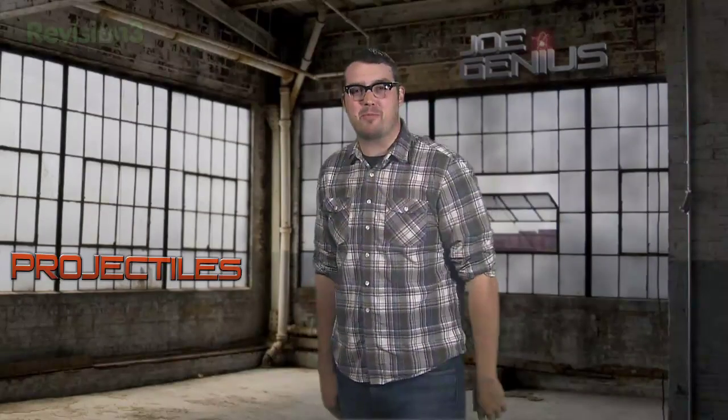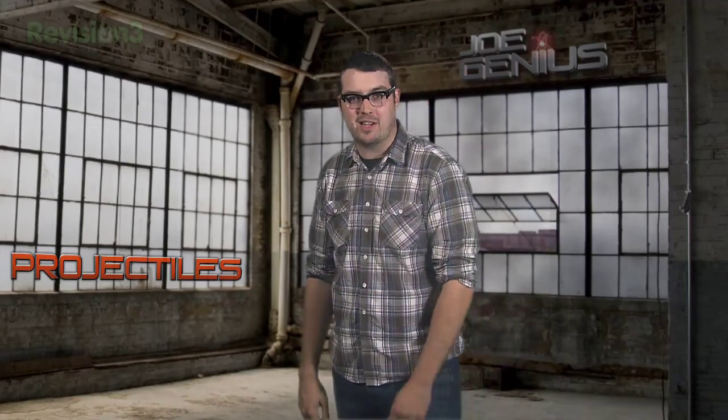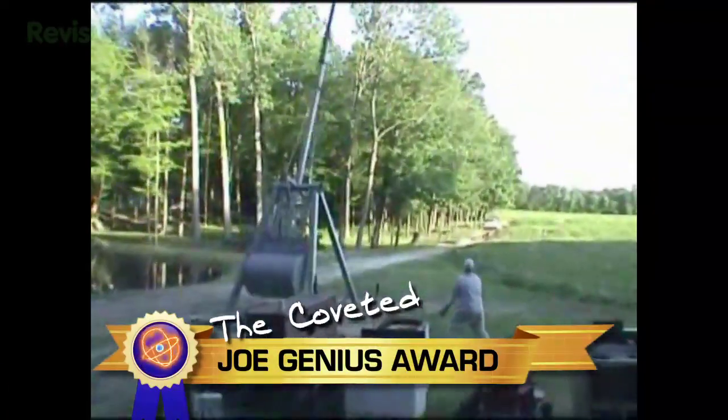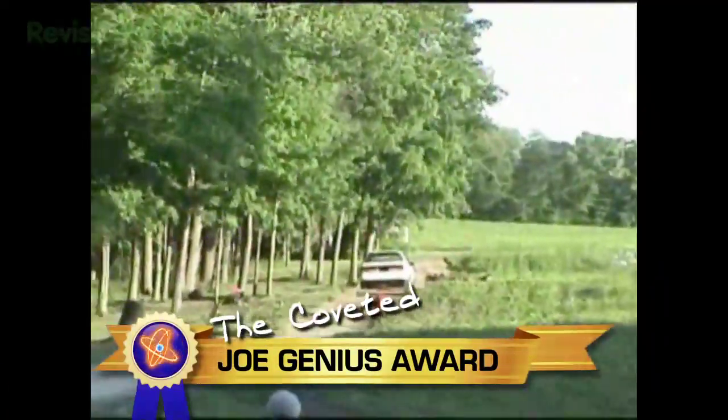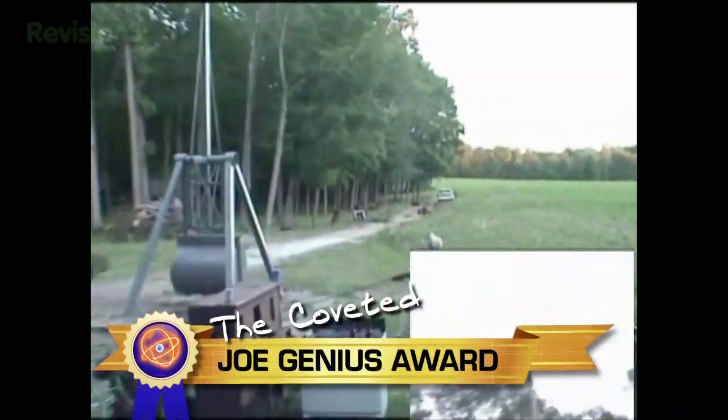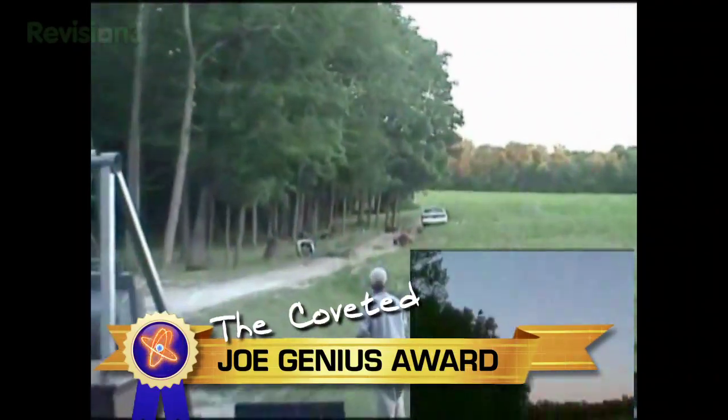Now it's time for the moment you've all been waiting for — the Joe Genius Award, where we award the best of the best in backyard science. And the Joe Genius Award goes to Nick, with his car-crushing trebuchet and projectile shenanigans. Come on down, dude. Good job, Nick — you can throw further than anyone, at least that I know.